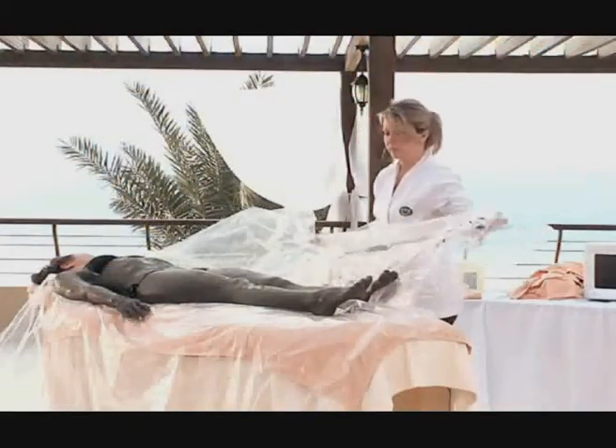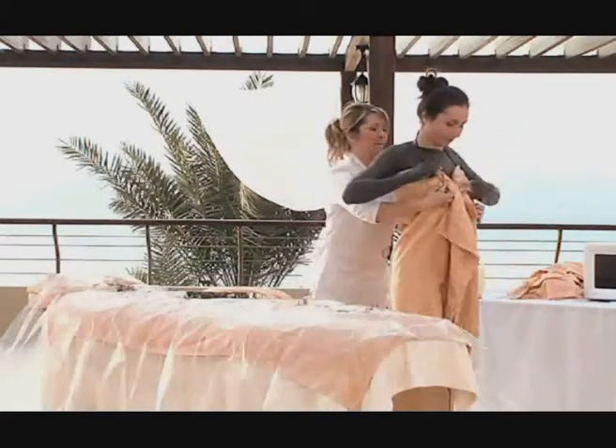After 30 minutes, unwrap the client and guide him or her to the shower area.